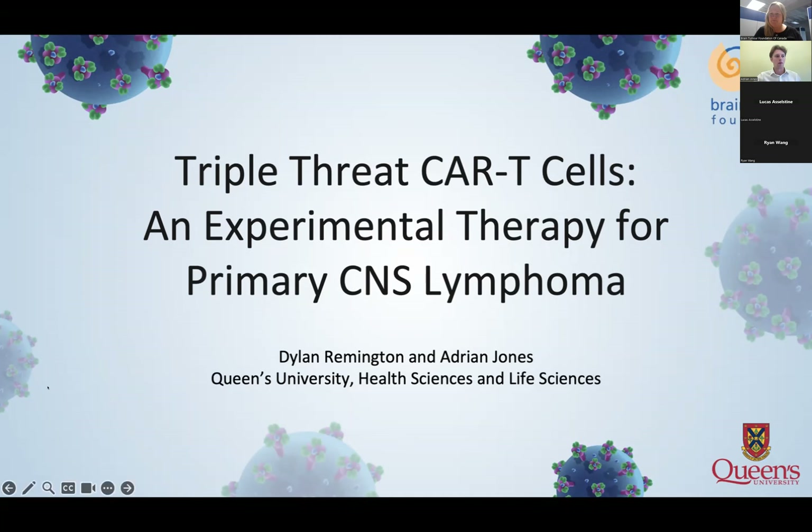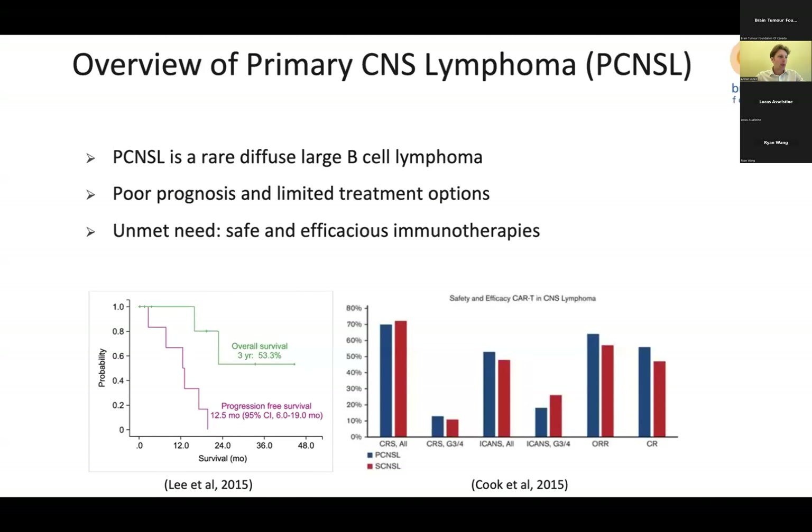Hi, my name is Adrian Jones, and I'm here with my partner Dylan Remington. We are here to present our proposal, Triple-Threat CAR T-Cells: An Experimental Therapy for Primary CNS Lymphoma. Primary CNS Lymphoma, or PCNSL, is a rare diffuse large B-cell lymphoma confined to the brain, spinal cord, leptomeninges, and eyes. This cancer is infamous for its poor prognosis and limited treatment options, with 25% of patients unresponsive to chemotherapy and 50% relapsing after an initial response.